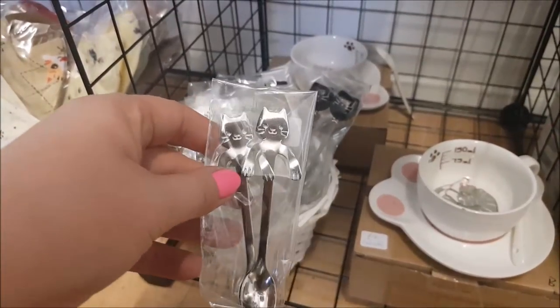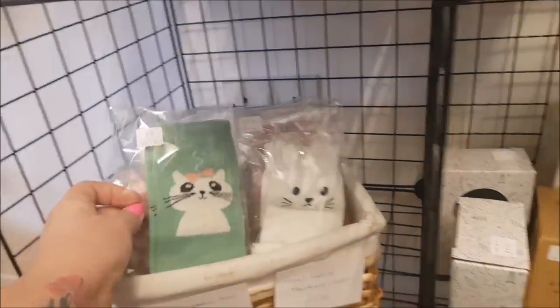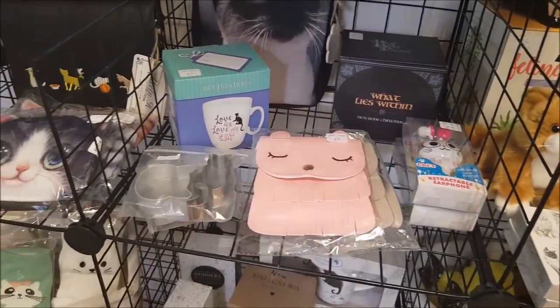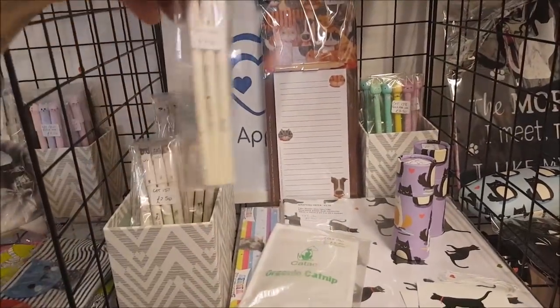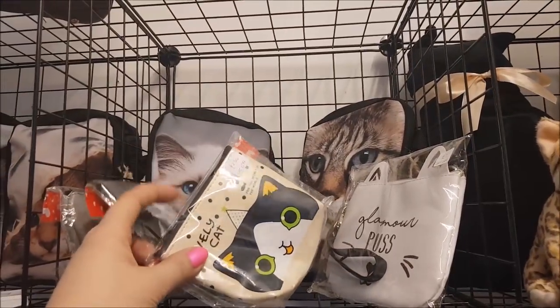There are some spoons, little cat socks, and trainer-type socks too. We came quite early so it wasn't too busy - just a couple of people coming in and out. If you like cats, definitely pop over and have a look at this little section. There are some plush cats, bags, and little purses with different bits and bobs.